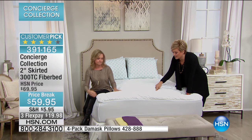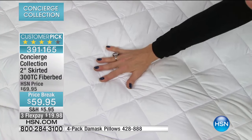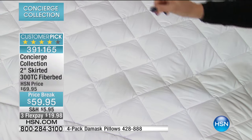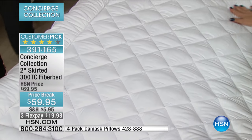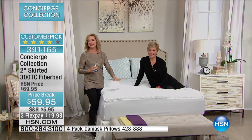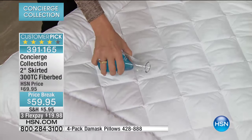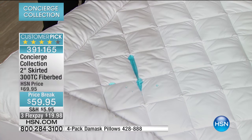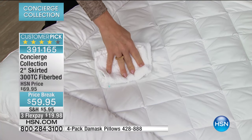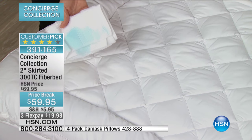This has got the sewn-through box construction, so none of the fill will shift from end to end or side to side — really important. And because this is cotton, it's soft and quiet. There are no plastics, no laminates, but this is stain and water repellent. So if guests spilled something over the holidays, or maybe it was your pet, this is going to give you that protection for your mattress, built right into that 100% cotton cover.